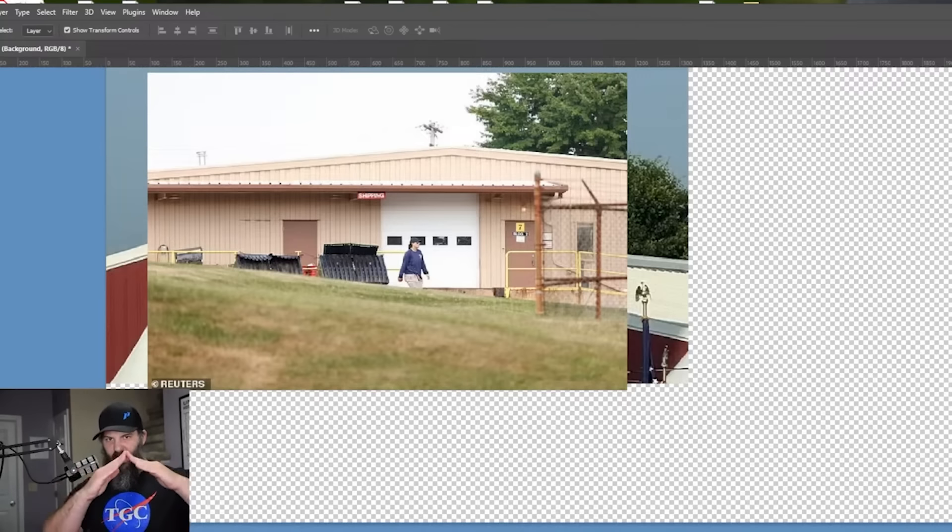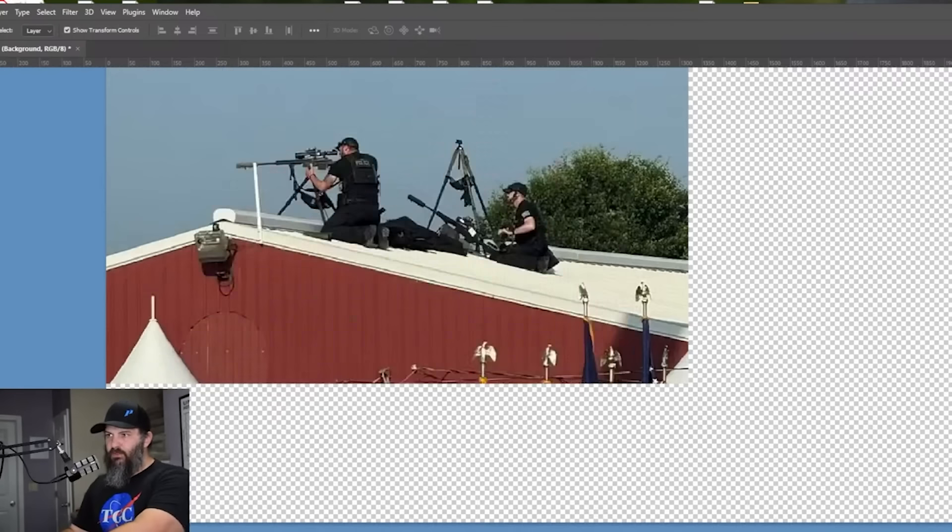Today's video is brought to you by XS Sights. They are my go-to for Tridium Night Sights. If you're looking for an upgrade for your pistol, they are definitely on the list you should check out. I'm pretty partial to their Big Dot Sights, but they have a wide range of profiles out there. Special thanks to XS for making today's video possible.